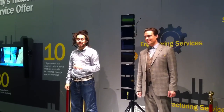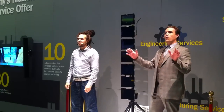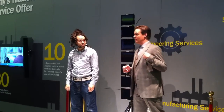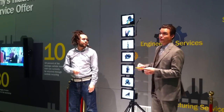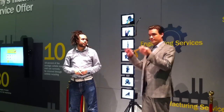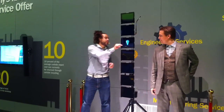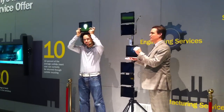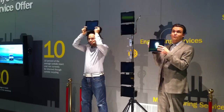This year, Sandvik Coromant turns 150 years old. For one and a half centuries, we have been at the frontier of manufacturing innovation. We develop and introduce more than 2,000 new products every year. We have more than 2,000 unique products and manufacturing patents — and that, ladies and gentlemen, is more than the rest of the field put together.